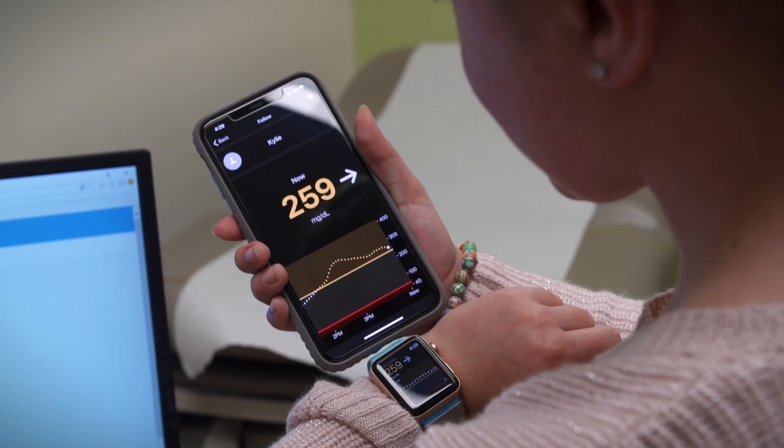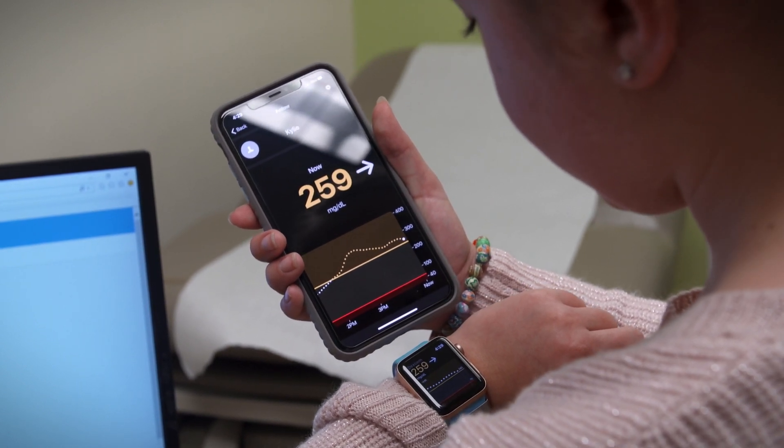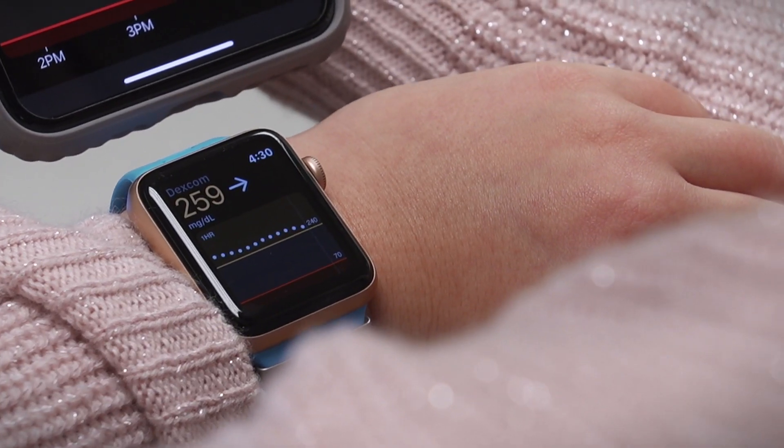There are continuous glucose monitors that sense glucose, and these are better than meters because we get 288 readings a day. With newer models, kids don't have to prick their fingers.